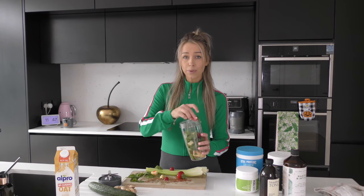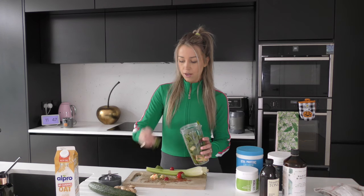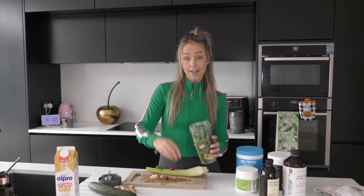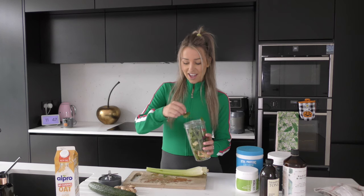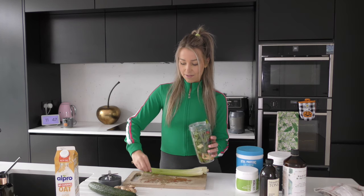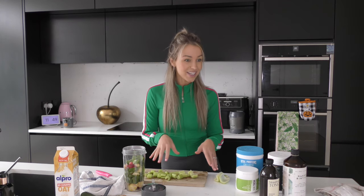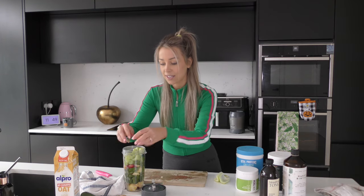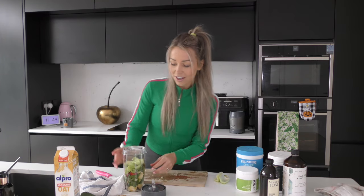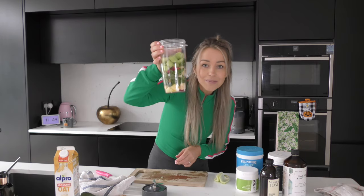These are all pre-washed as well, so you don't need to worry about any of that. So I throw it all in. And then we're just going to throw this in here - celery is one of my absolute favorites, it's my go-to. Push it all in. Look at all that goodness, all those greens, all that green immunity.